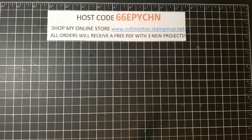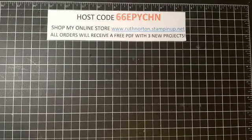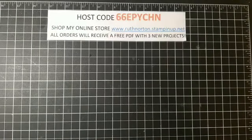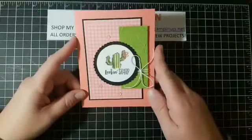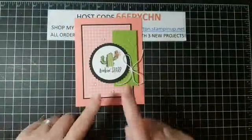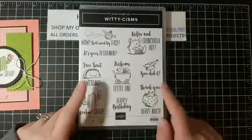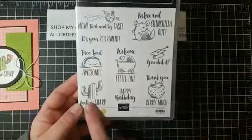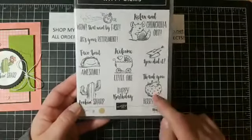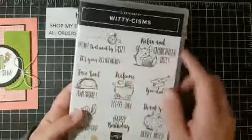Let me grab one thing I forgot to grab. I put all my Celebration stuff separately from my other stamp sets, which is why I couldn't find it. All right, let's get to the project today. This is the card we're making — isn't it adorable? The stamp set we're using is this adorable set called Witty Schisms. This is in the mini catalog, so it will be available to purchase. My son is actually using this right now to make his thank-you cards from Christmas.